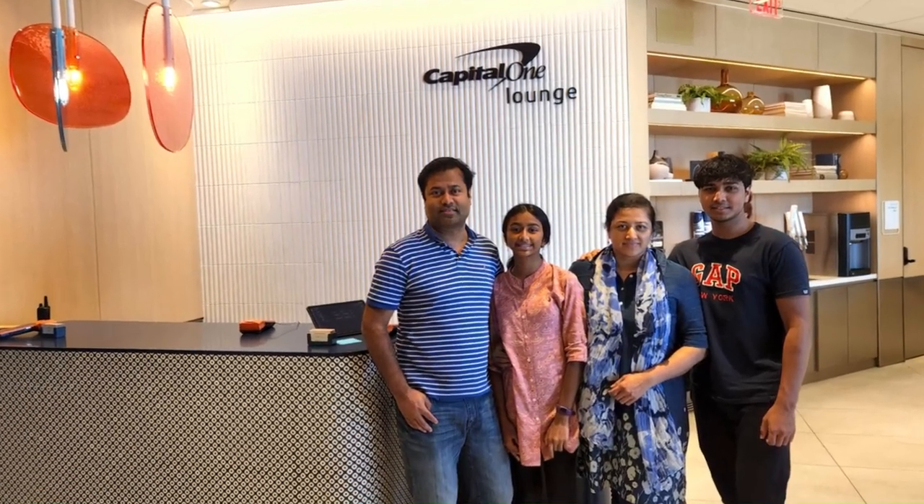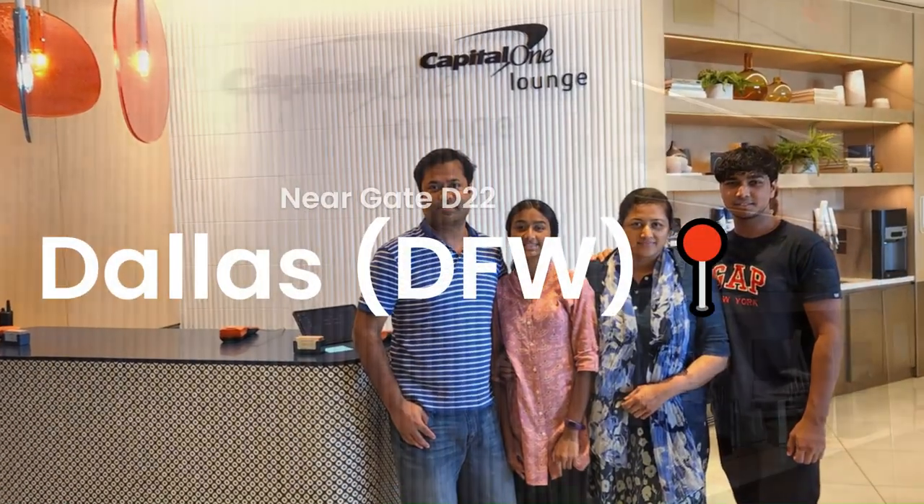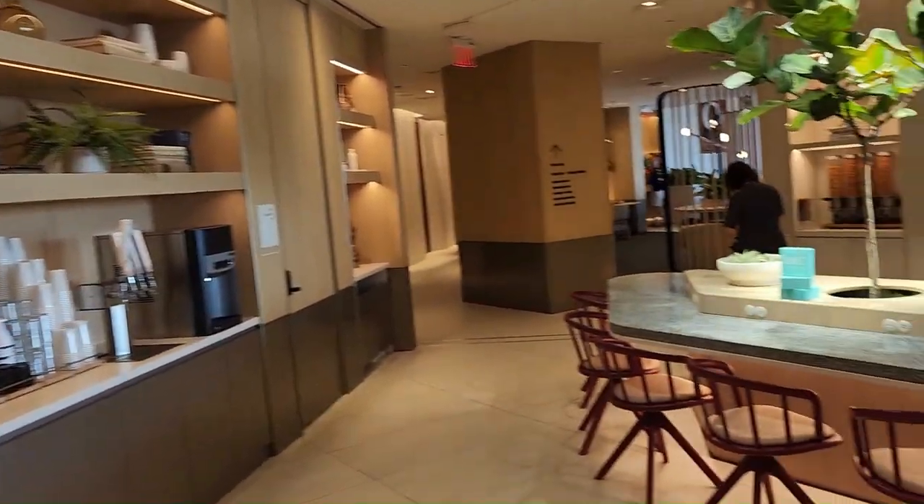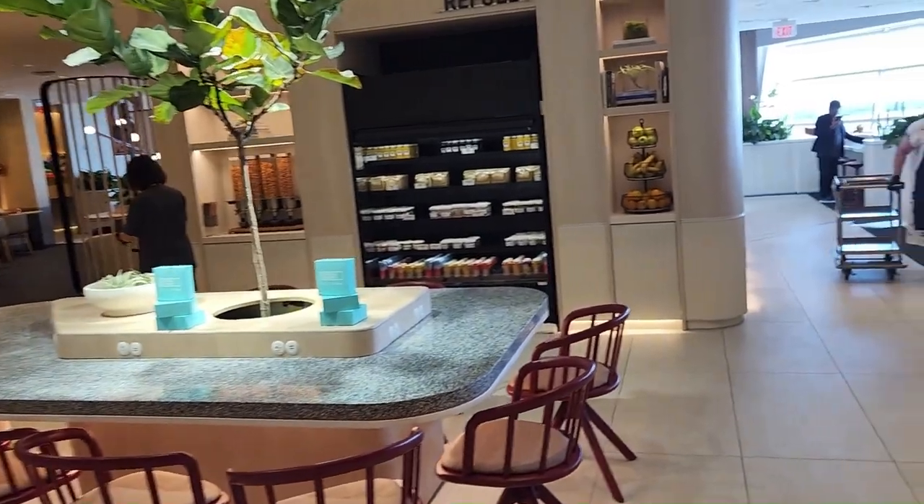This is the Capital One Lounge at DFW Dallas-Fort Worth International Airport. This is the first lounge that Capital One opened in November of 2021.